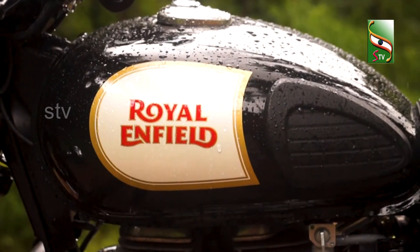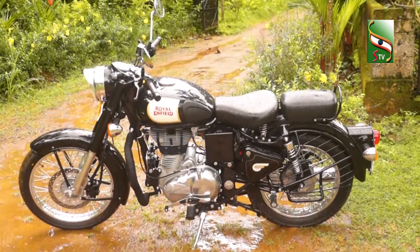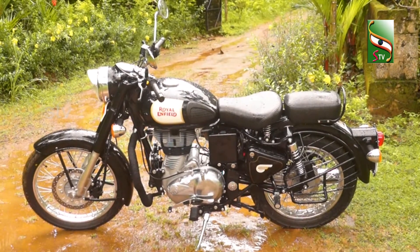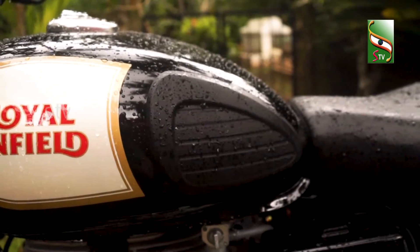Next, we have the tank section. We have a portion of the vehicle to highlight. There is the emblem of Royal Enfield. We have two tank pads on the vehicle.